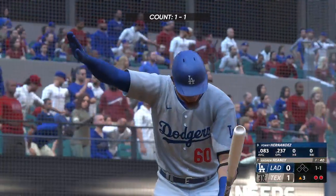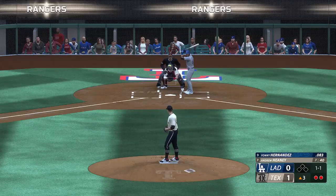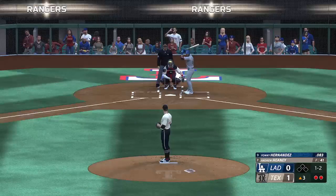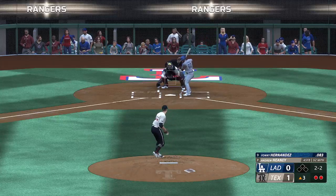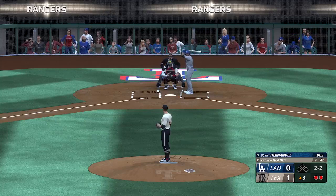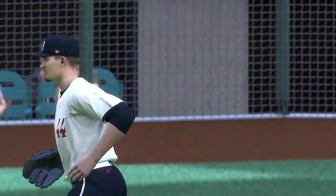Batting — the second baseman, Yanni Hernandez, steps to the plate for the Dodgers. The wind to the pitch — a foul ball makes it 1-2. Good eye on that spot. Really good take, especially with two strikes. The pitch — got him. Good work as he gets the 1-2-3. Nothing doing for the Dodgers here.